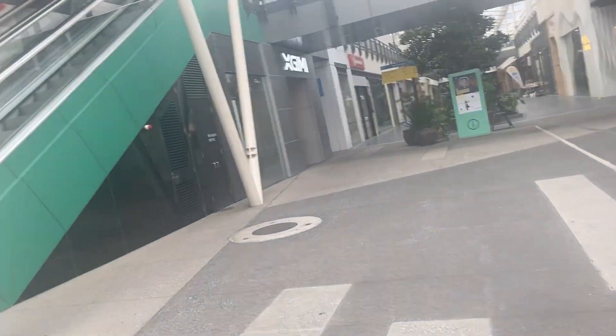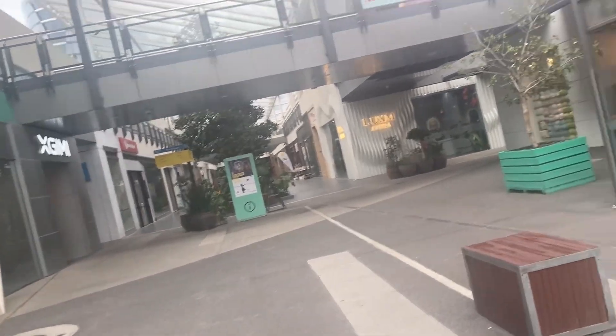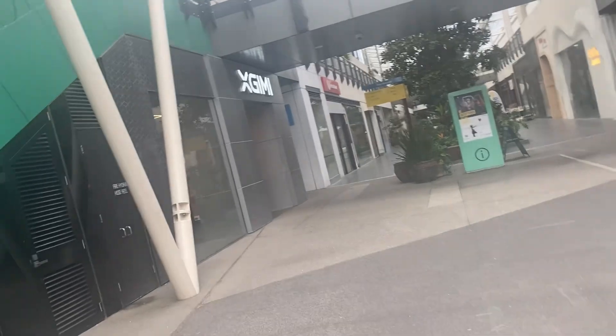Hello to everyone and welcome back to another video. We are doing the District of Docklands on the Spray House. This time it was in the Melbourne series.